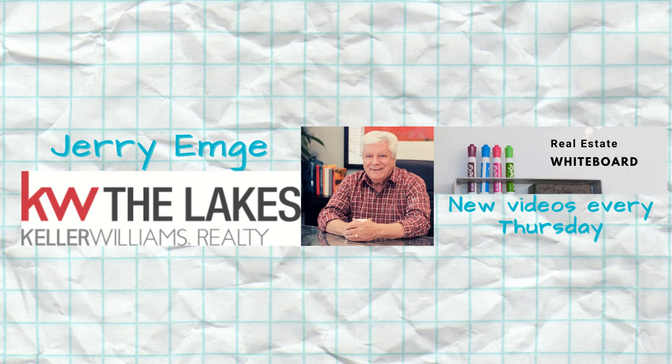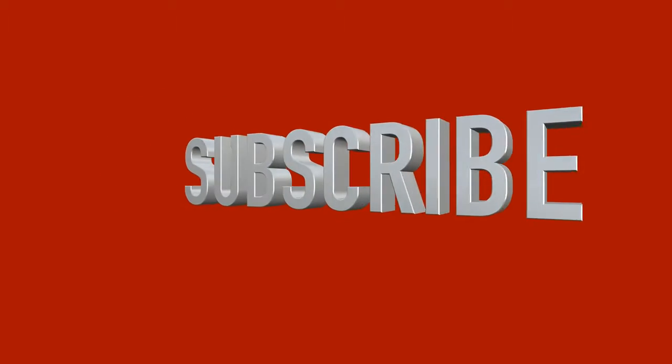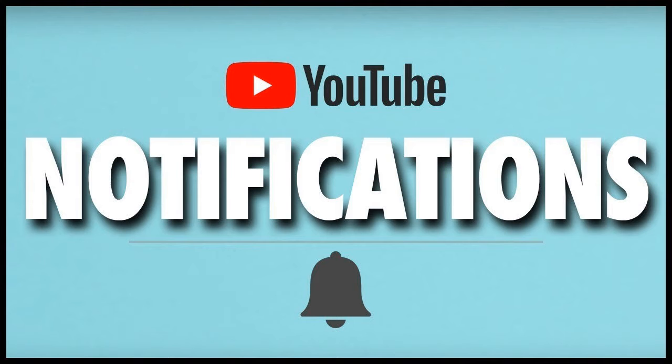Well, hello everybody. I'm Jerry Emge, a realtor with Keller Williams the Lakes in Lake Elsinore, California. I produce these videos on a regular basis, usually every week by Thursday morning, and each week it's a different topic. If you like my videos, give them the thumbs up, and subscribe to my channel — it doesn't cost anything. When you hit the little bell, you'll get notified when new videos go live.